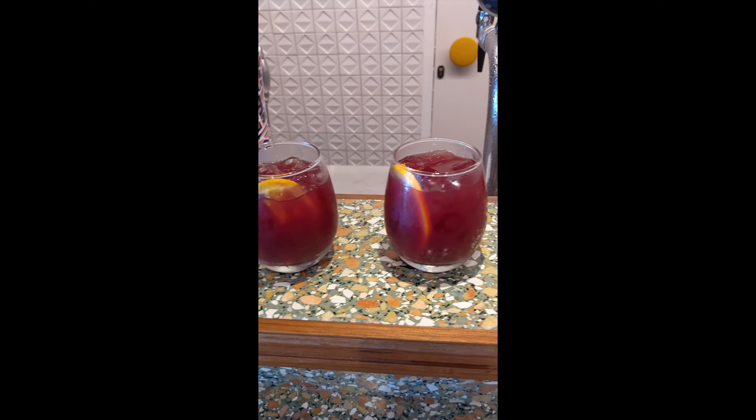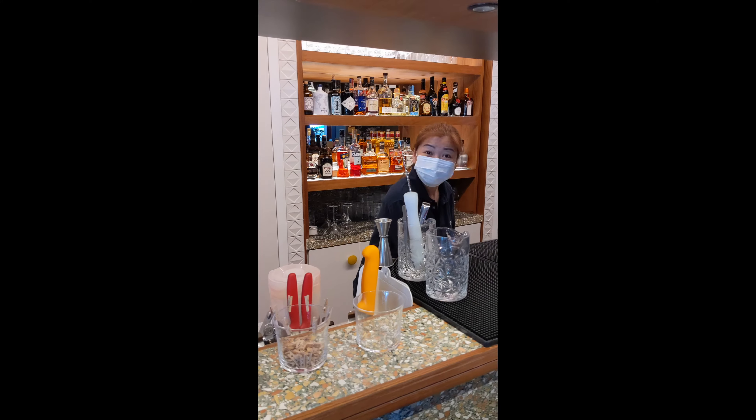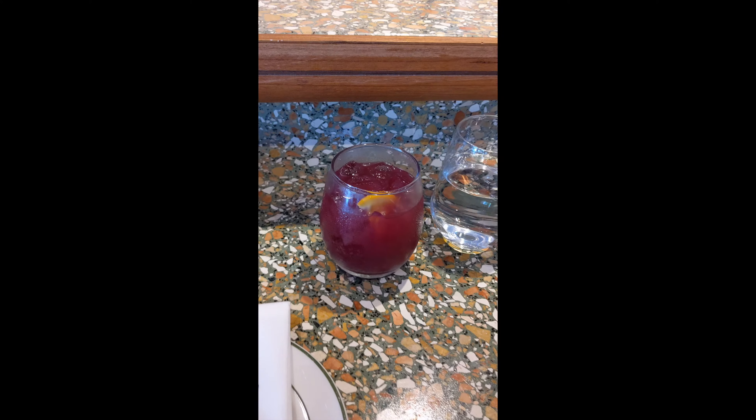The welcome drink for the set lunch is sangria, made by this bartender. Sean is going to try the sangria. I tried it last time after the photo shoot right over here — I think it's very nice and strong. The one I had in Barcelona is quite light, but this one is better than what I had in Barcelona. It's really, really strong and very tasty.